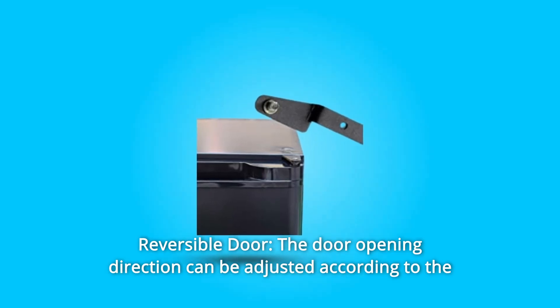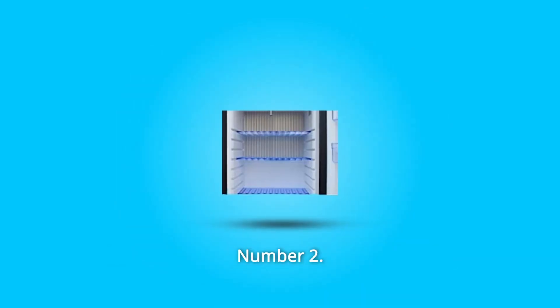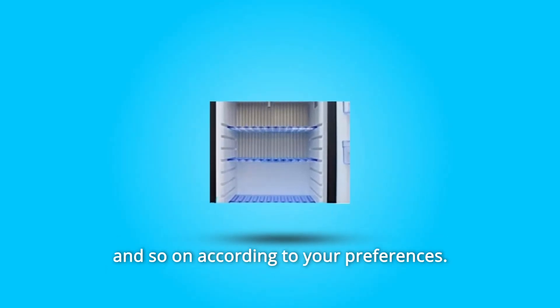Number 1: Reversible Door. The door opening direction can be adjusted according to the installation environment and usage habits. Number 2: Adjustable Shelves. Meet the needs of free customization of space — place food, drinks, and so on according to your preferences.